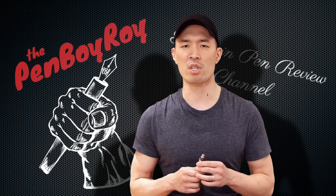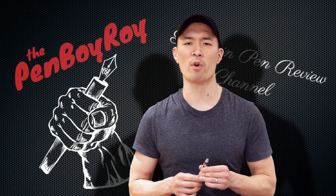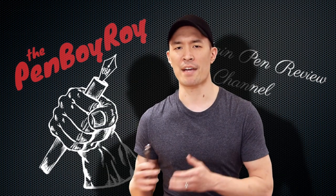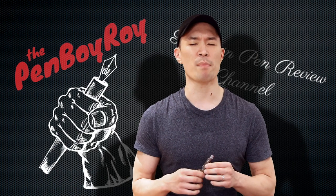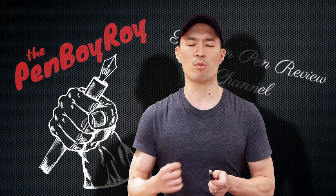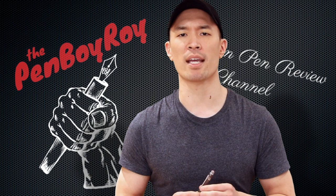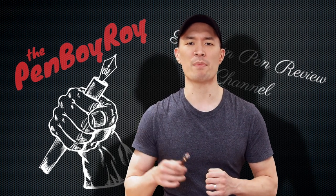TWSBI wasn't always TWSBI. They used to be called Tashin Precision. What they did for about 40 years was produce OEM — Original Equipment Manufacturer — products for other brands. Then one day they said to themselves, hey, why is everyone else making big bucks off of the stuff that we make just by slapping their name on the label? So they decided to go out on their own, and Judgment Day came in 2009 when they converted Tashin Precision into TWSBI.